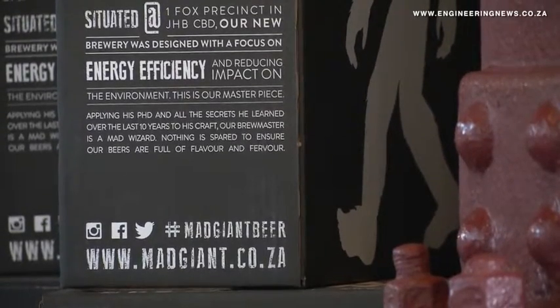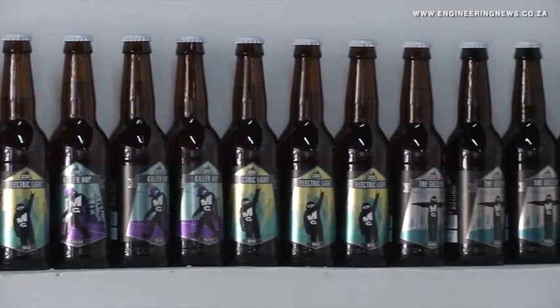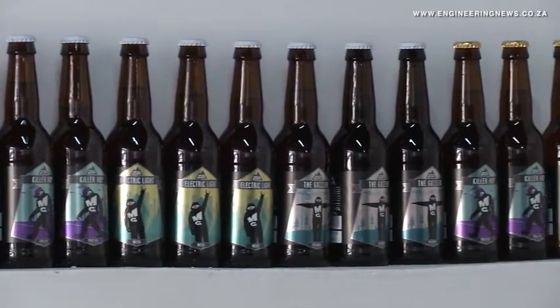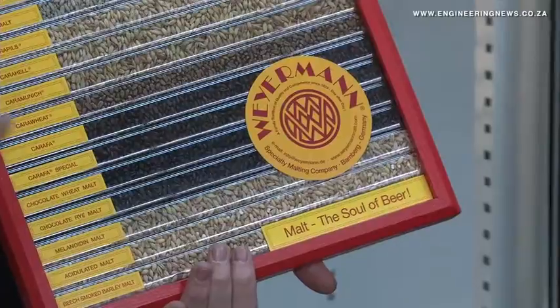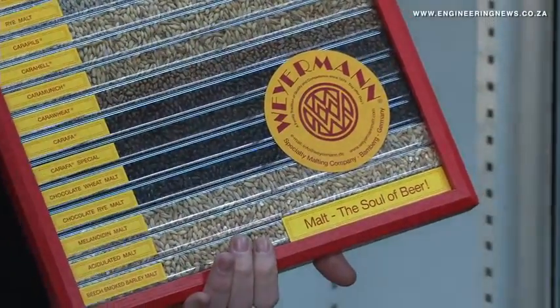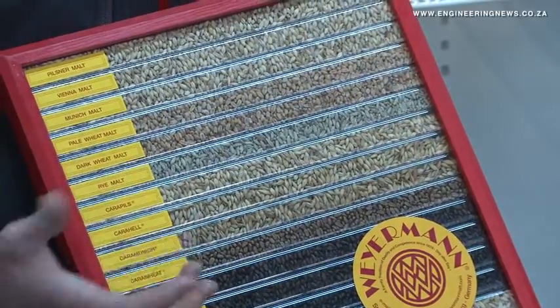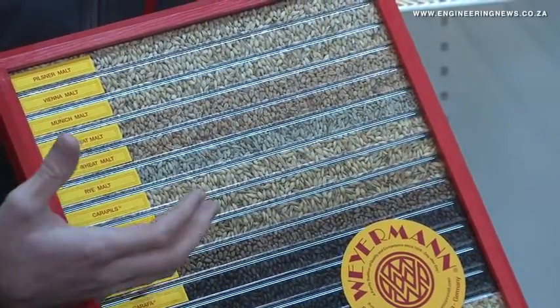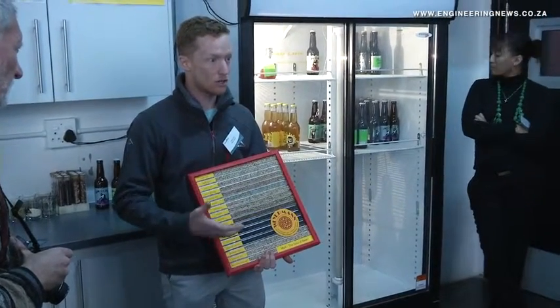The first part — starch conversion — happens when we go into our mash tun. We have the barley, which is our starch. Inside the barley there are already some enzymes that occur naturally, and the starch is basically a long chain made up of a lot of sugars. The enzymes will then snip up these long chains into small chains, which are our sugars — and that is the first step of the brewing process. After sugar extraction we add the hops, which give us bitterness, flavour and aroma. Once we're done with that, we add a little bit of oxygen before we add our yeast.